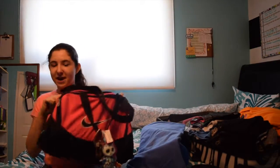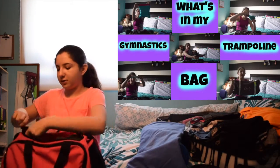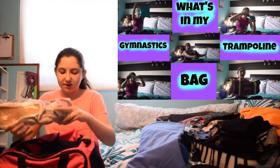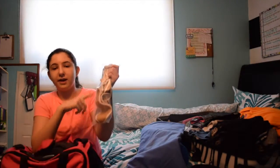I bring a lot of stuff to competition, if you guys didn't know. The next thing I bring is really obvious — it's my gym bag. I actually have a what's in my bag video, and this is my newest gym bag. I can do an updated one if you guys want. I'm not really going to go into what's inside of it, but I'll go over what is really important in here: my trampoline shoes for regular training and competition.